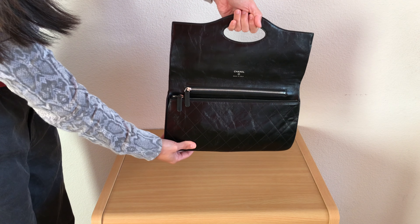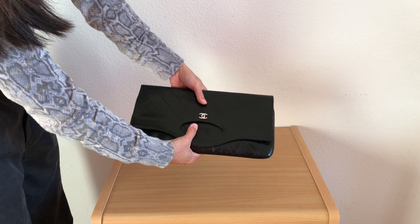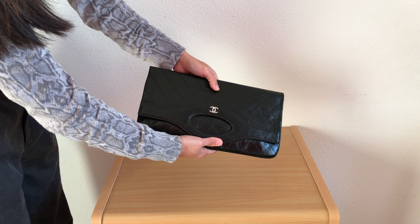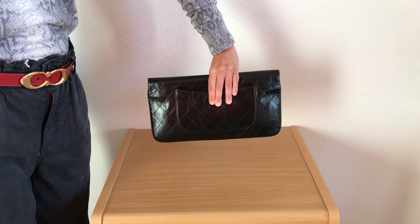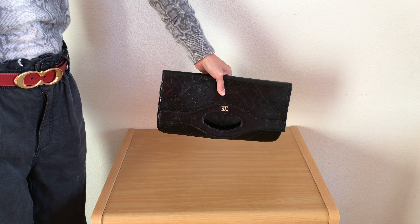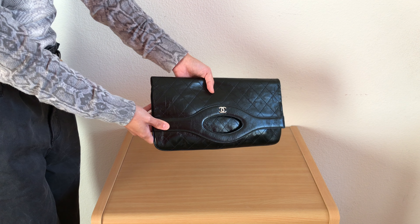Needless to say, almost one year later and still in a pandemic, I haven't used this at all. But looking at it now, I don't think this is just a special occasion kind of bag. I think I can dress this down and use it with casual outfits as well, or use it for meetings at work or even to church on Sundays. I'll show you some mod shots at the end.